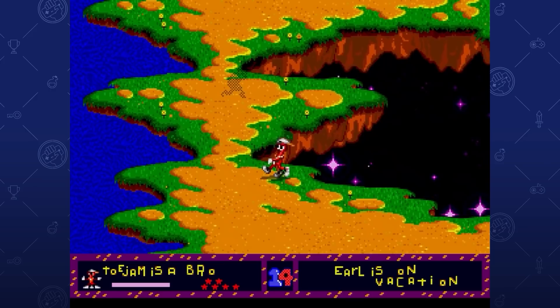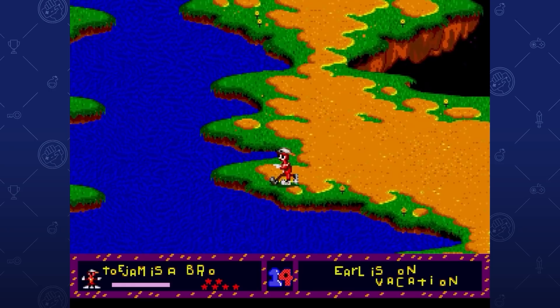A little over 10 years later, ToeJam & Earl was released on the Sega Genesis. Despite poor initial sales, it became one of the most popular games to rent, remaining in the top 10 until the Sega Saturn came out, at least according to the game's official website. This makes ToeJam & Earl the most popular roguelike game of its era.